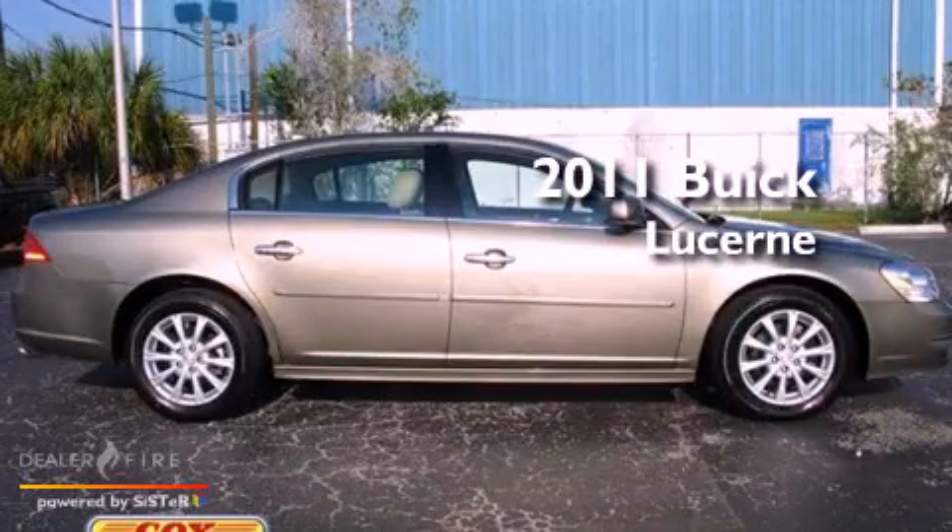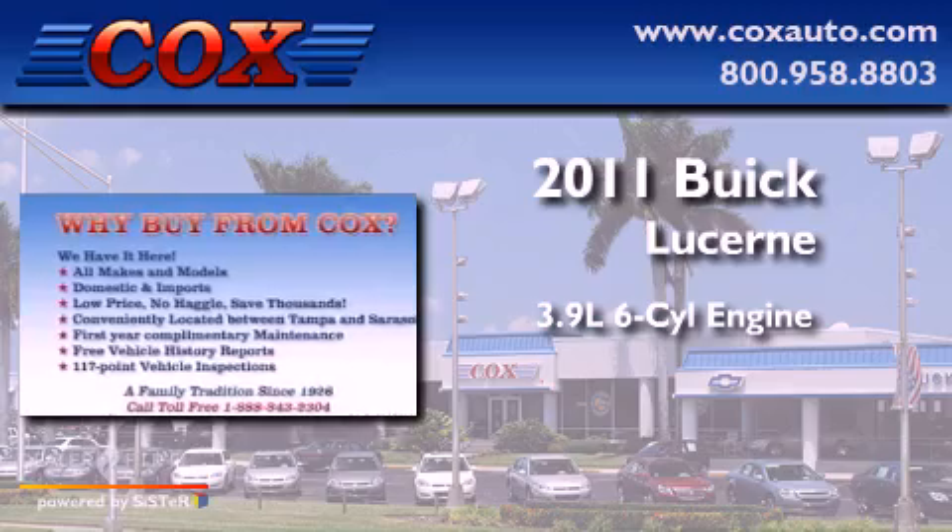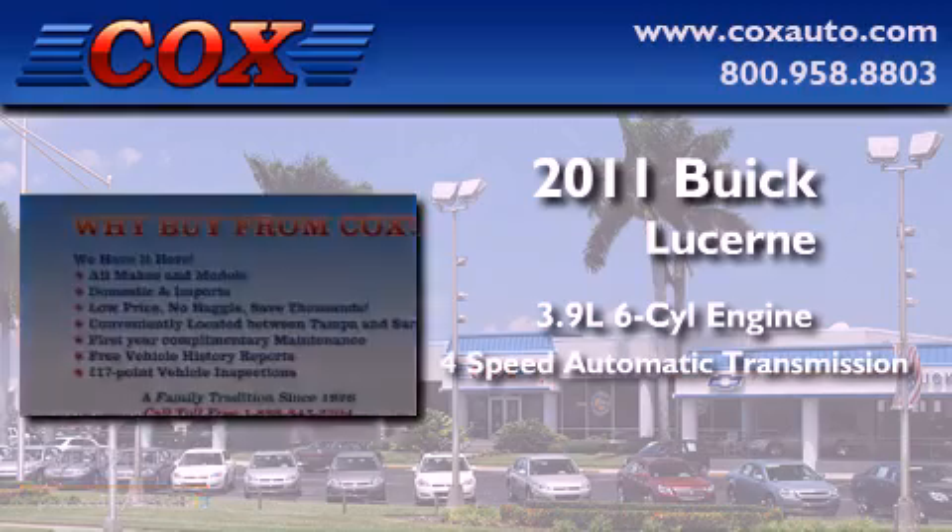This is a 2011 Buick Lucerne. It has a 3.9-liter, six-cylinder engine and a four-speed automatic transmission.